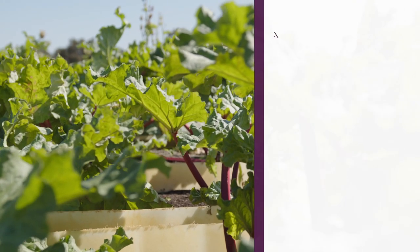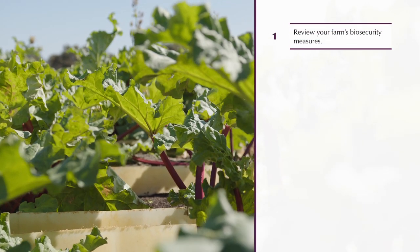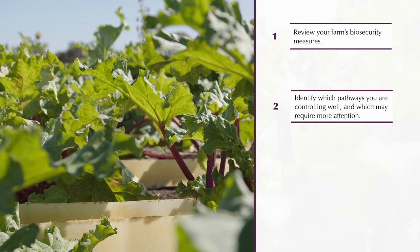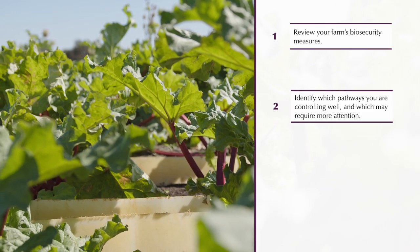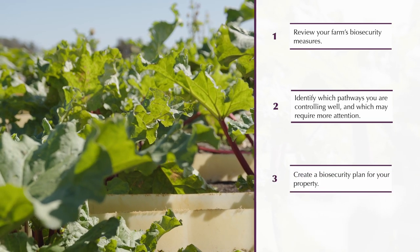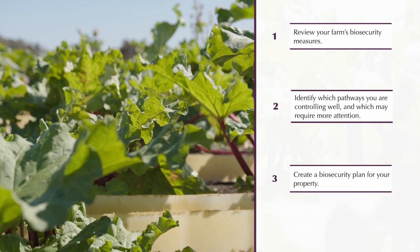After watching the videos in this series, take the time to review your farm's biosecurity measures. Identify which pathways you are controlling well and which may require more attention. Create a biosecurity plan for your property. Through some simple steps and small changes, you can cost-effectively improve your on-farm biosecurity and reduce the risk to your business.